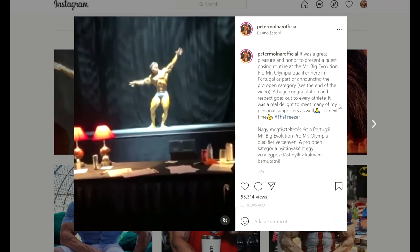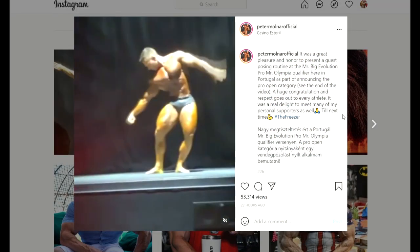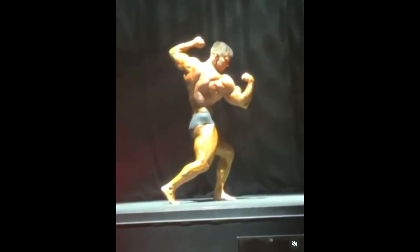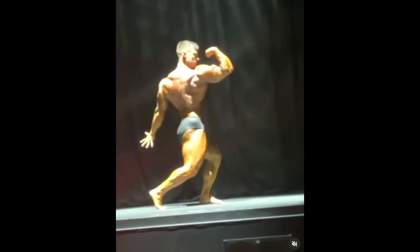Hey guys, Ewan here, and in this video we are starting with Peter Molnar. Not the fridge — that was Jay Cutler, at least that's what his haters used to call him. No, this is Peter Molnar, the classic physique guy.